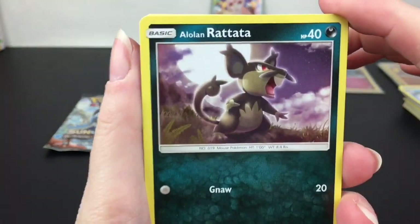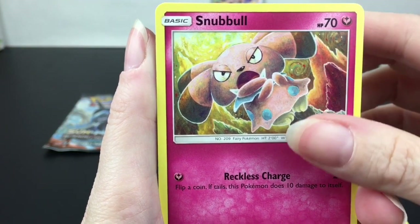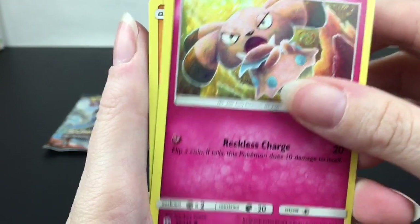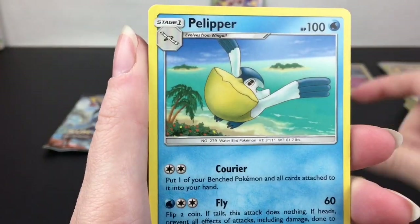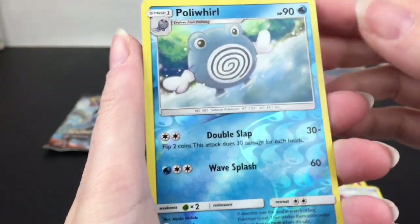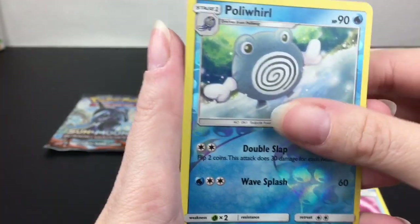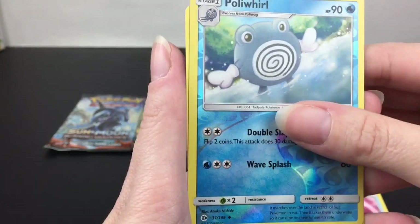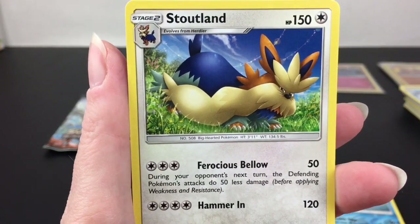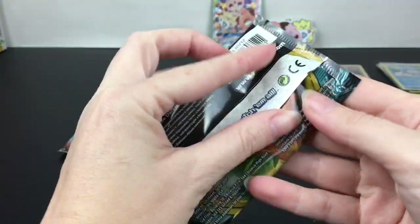Sun and Moon base set with the second pack. We have Alolan Raticate, Snubbull — I love Snubbull, so cute, and it's also in my Pokemon Cafe Mix game. Makuhita, Cutiefly, Drowzee who likes long walks on the beach, Water Energy, Ultra Ball, Palitoad, Timer Ball. Politoed is our reverse holo — very nice reverse holo design in Sun and Moon, that might be my favorite. And then Stoutland, who also works at my cafe.